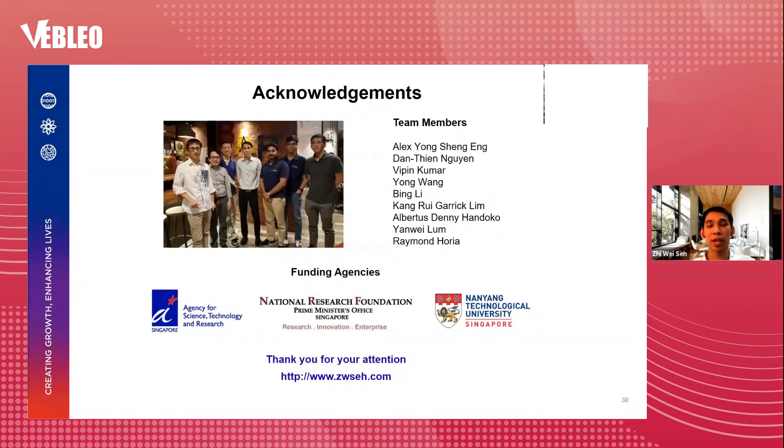I would like to thank all my team members for their hard work, including Alex, Dan Tien, Vipin, Wang Yong, Li Bing, Garrick, Danny, Yan Wei, and Raymond. I would also like to thank A*STAR as well as NRF NTU for their funding support. If you happen to visit SYNC and A*STAR, feel free to let me know and I'll be happy to show you around our lab and research group. We are very open to collaborations as well. Thank you so much for your attention.